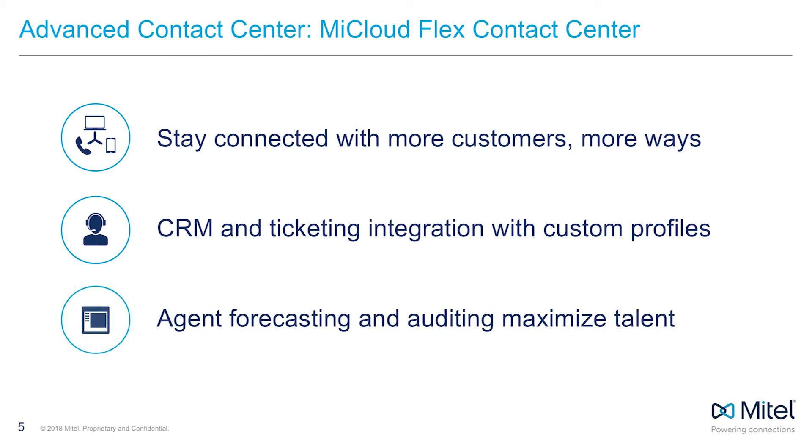Staffing represents the single largest expense for a business, so optimizing your employee-to-call ratio is fundamental to efficient operations. My Cloud Flex has multiple workforce management options that enable you to accurately forecast agent needs and maximize your talent.